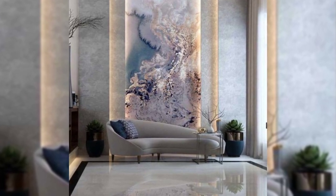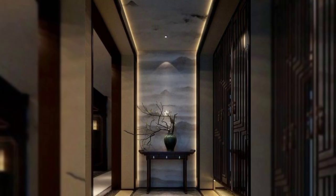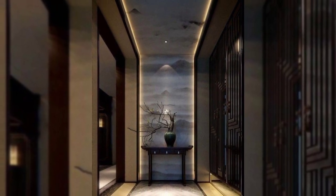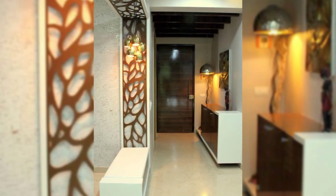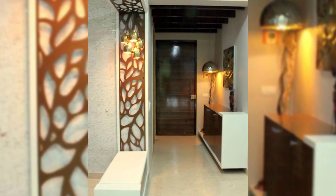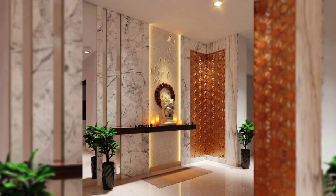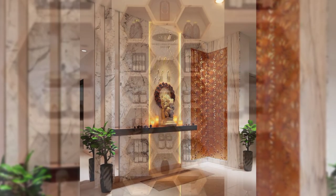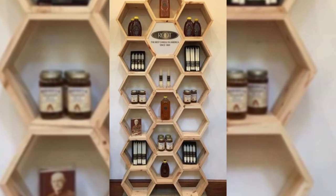9. Add sculptural sconces. Sconces add an extra source of light without taking up space on the floor or a side table. Choose an eye-catching design that doubles as a wall sculpture to bring in light and style.